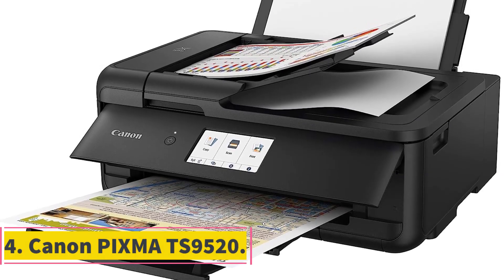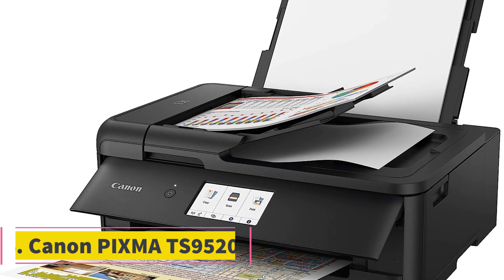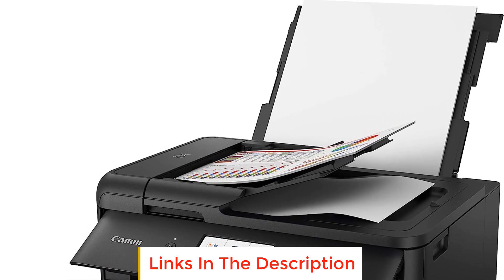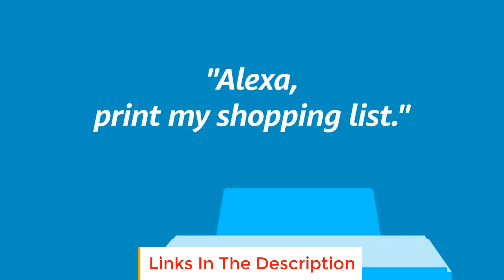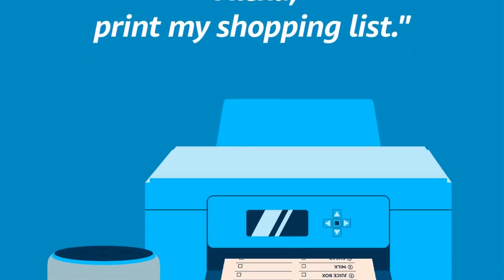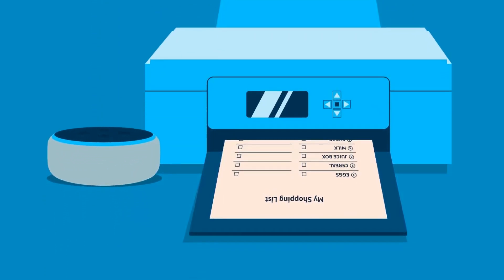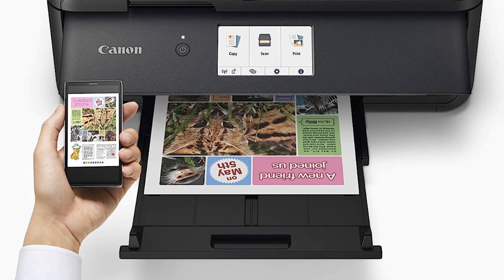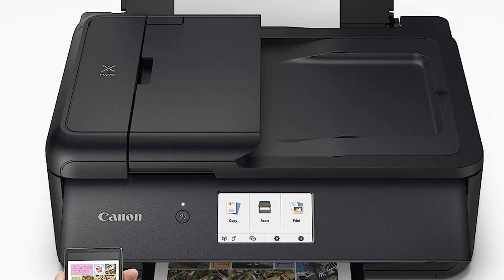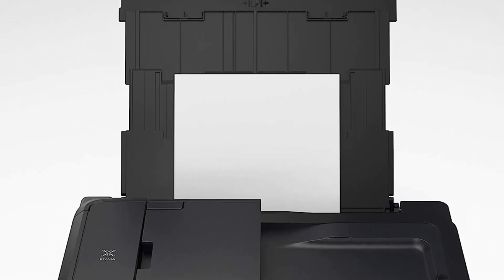Number 4: Canon PIXMA TS9520. The Canon PIXMA TS9520 is a versatile all-in-one inkjet printer designed to meet a wide range of printing needs. One of its notable features is the 5-color individual ink system, which ensures sharp black text and high-quality photos. This printer supports various paper types and sizes, ranging from small 3.5x3.5 inches to large 11x17 inches, making it suitable for different printing projects.